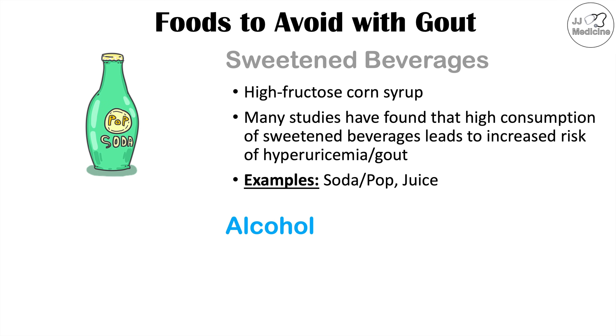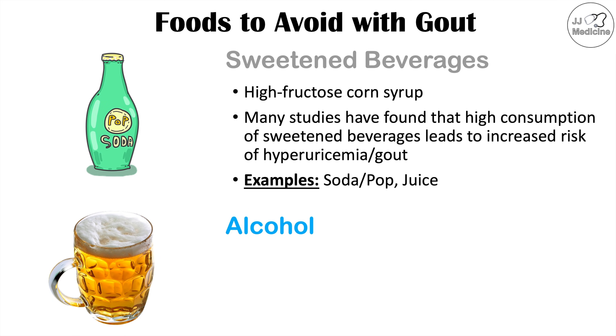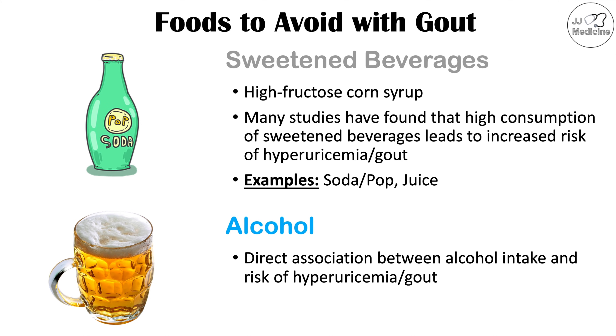Another beverage to avoid if you have gout is alcohol. There is a direct association between alcohol intake and risk of hyperuricemia and gout — as you increase your alcohol intake, that increases your uric acid levels and increases your risk of gout.